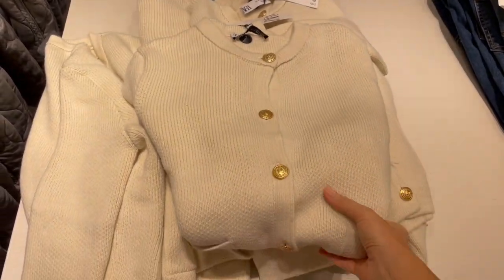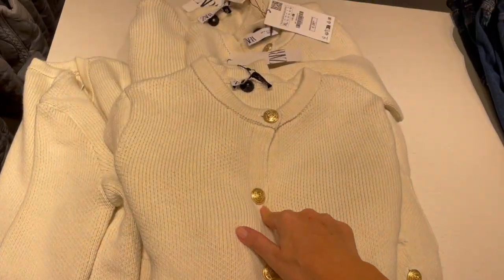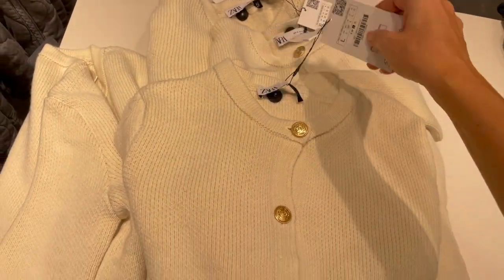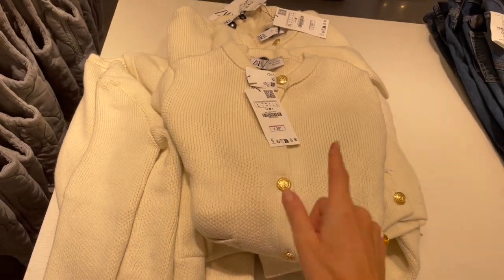Here are some cardigans. This one is a creamy beige color with gold buttons — quite cute. The price is 29.95 and I'll try this one on to show you.